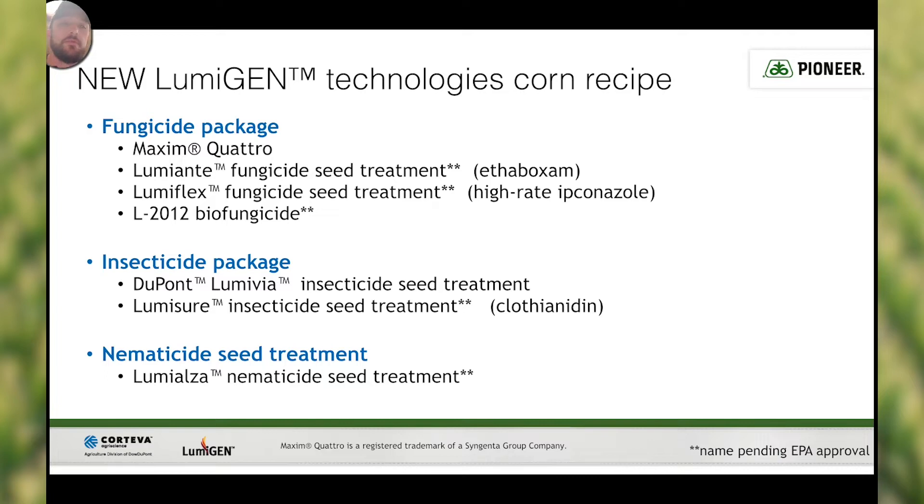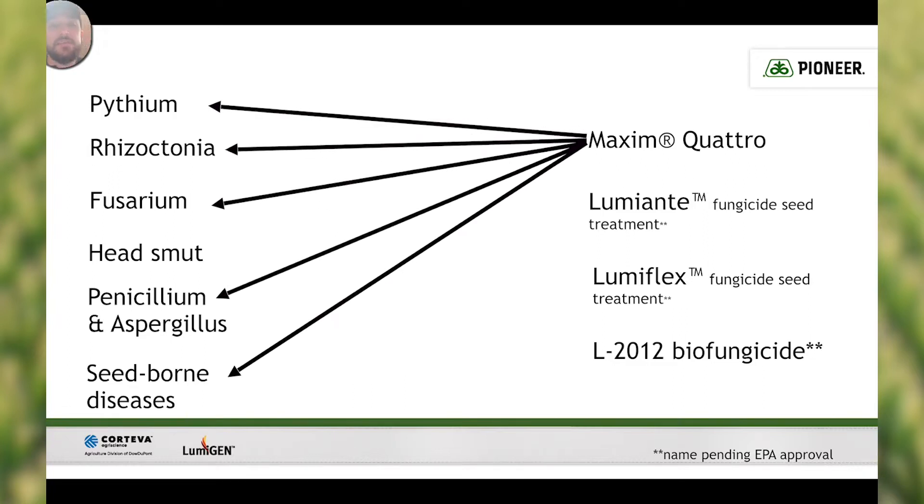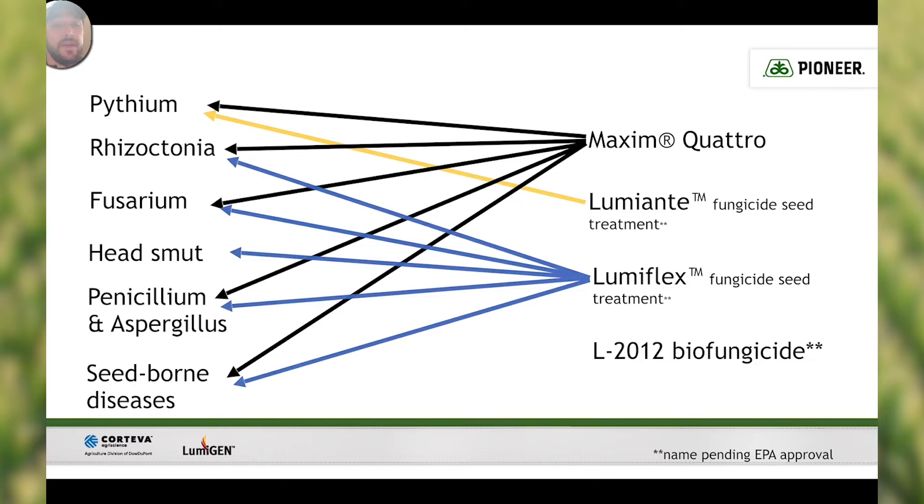So what do these do for us? When we're talking about disease protection, we basically want to look at Pythium, Rhizoctonia, Fusarium, head smut, Penicillium and Aspergillus, and other seed-borne diseases. Maxim Quattro is going to cover Pythium, Rhizoctonia, Fusarium, Penicillium and Aspergillus, and seed-borne diseases. Lumiante is a fungicide treatment that's going to give us some additional protection on the Pythium that Maxim Quattro doesn't cover. And then LumaFlex fungicide seed treatment is going to cover Rhizoctonia, Fusarium, head smut, Penicillium and Aspergillus, and other seed-borne diseases.